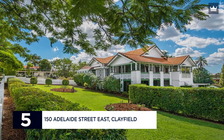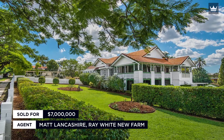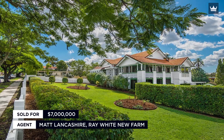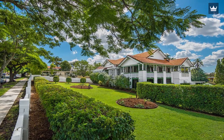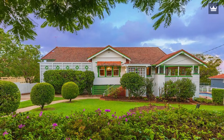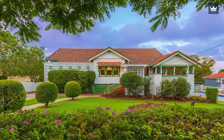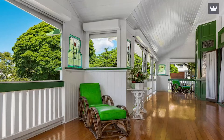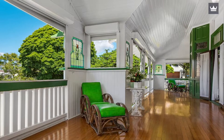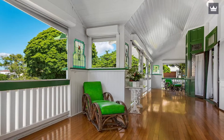Number 5: 150 Adelaide Street East, Clayfield. Sold for $7 Million. When it sold for $7 million in October, this historic federation mansion shattered Clayfield's suburb record. Clonlera, which had been home to the late Sir Edward and Lady Dorothy Williams for 60 years, garnered interest from purchasers all over the country, eager to secure such a significant estate.